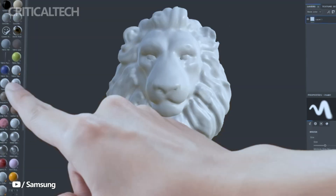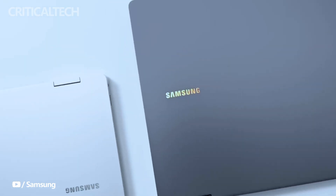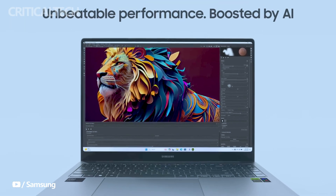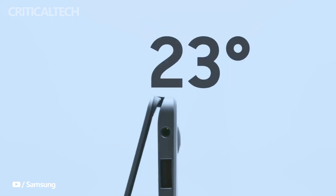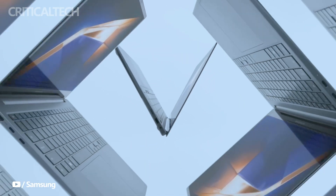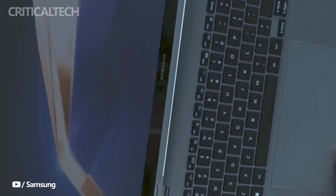At the heart of the Galaxy Book 4 Edge lies Qualcomm's 12-core ARM CPU, boosting clock speeds of up to 4.3 GHz. Developed by a team of seasoned chip designers, including former Apple engineers, this processor aims to bridge the performance gap between Windows and macOS-based devices, challenging the dominance of Apple's M-series processors.